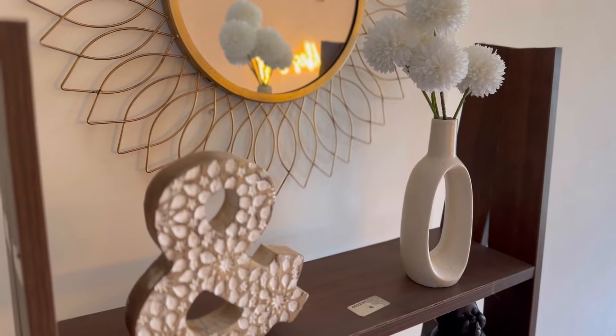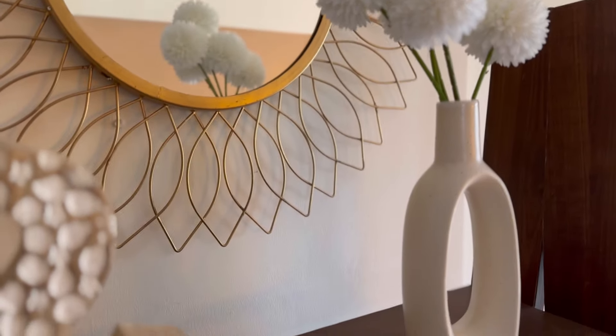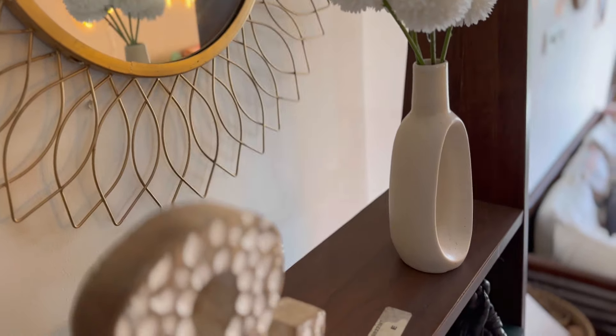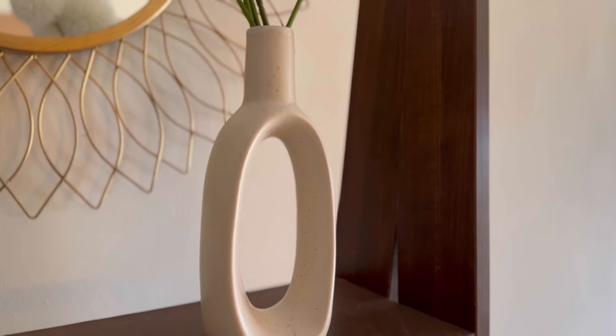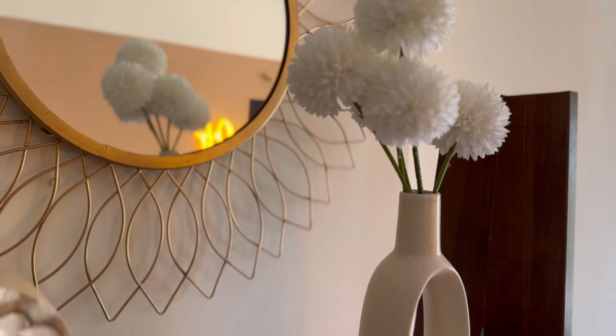The quality of this vase is very good and it is looking very classy and elegant. You can get this flower vase from Meesho at a very affordable price.